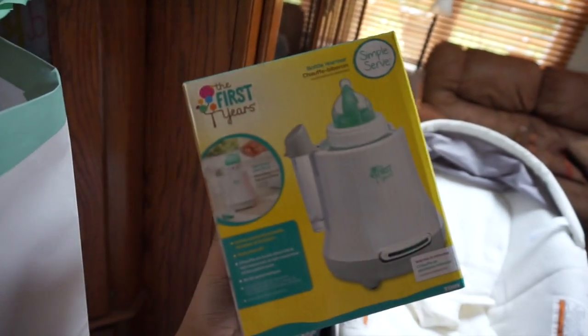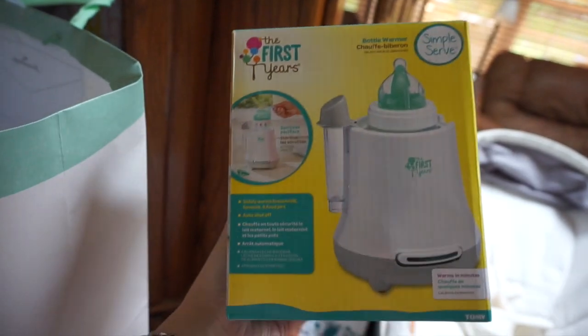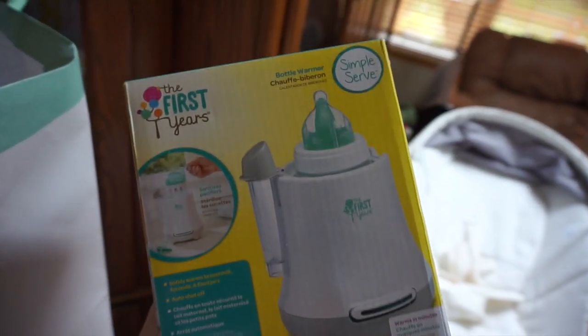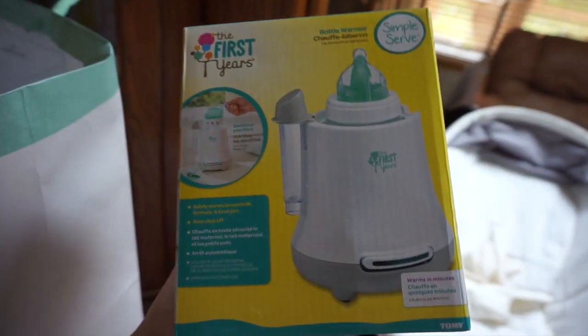The next thing we got at the baby shower is this bottle warmer. I was reading it and it says you can warm breast milk, formula, and baby food jars, so everything fits in there. I've never seen one that fits baby food jars before, but that's really cool — I really like this one.